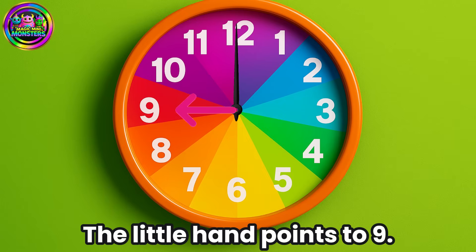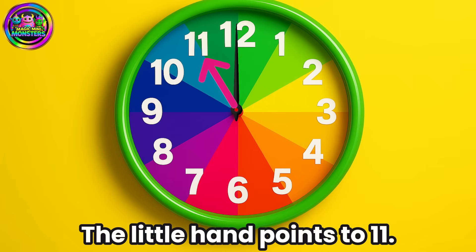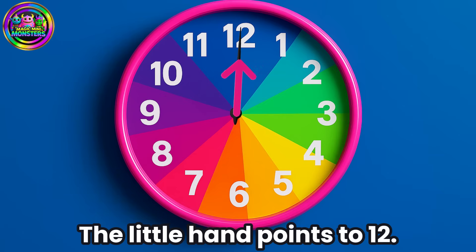Nine o'clock, the little hand points to nine. Ten o'clock, the little hand points to ten. Eleven o'clock, the little hand points to eleven. Twelve o'clock, the little hand points to twelve.